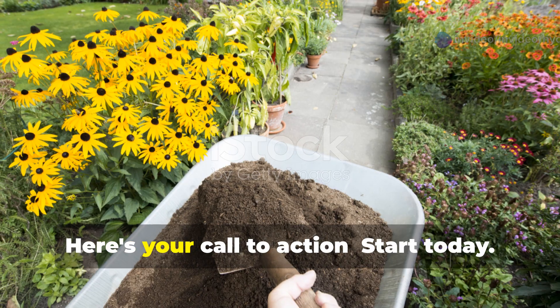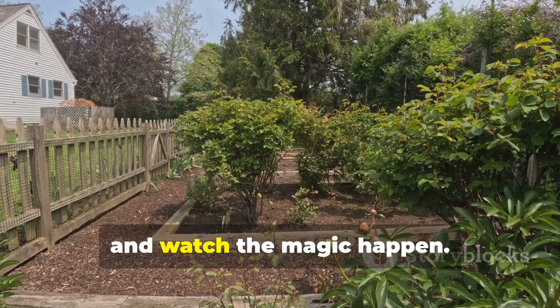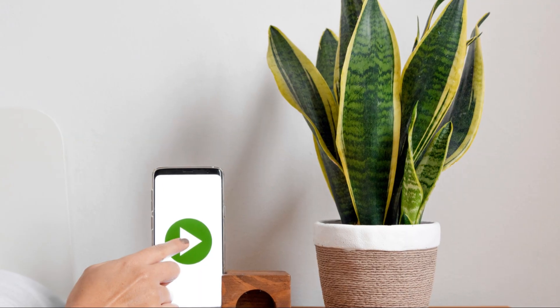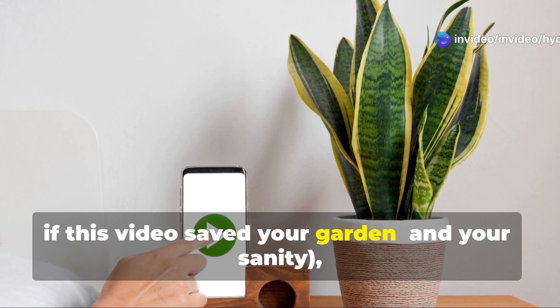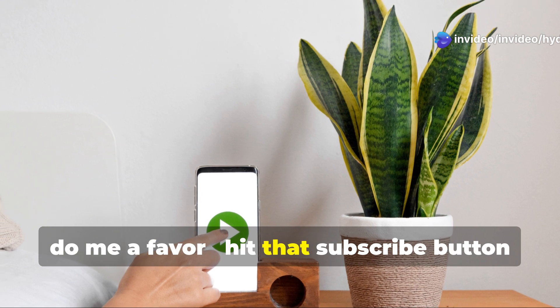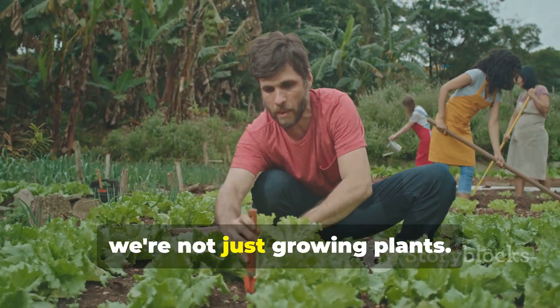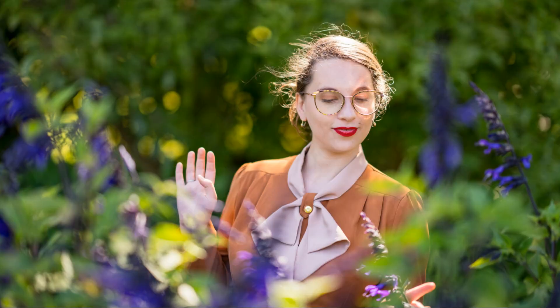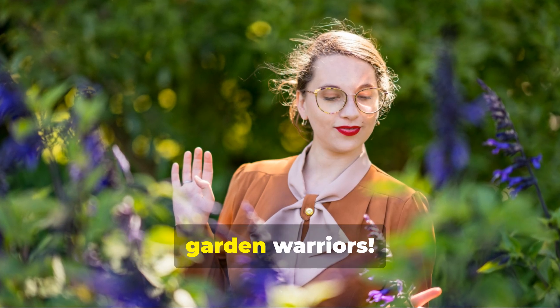Ready to transform your garden? Here's your call to action: start today. Add some compost, spread some mulch, and watch the magic happen. And hey, if this video saved your garden and your sanity, do me a favor — hit that subscribe button and share this with every gardener you know. Together, we're not just growing plants; we're growing a movement. See you in the next video, Garden Warriors.